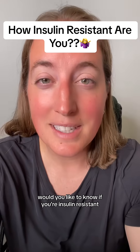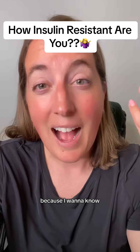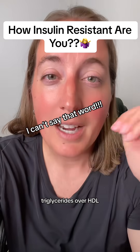Would you like to know if you're insulin resistant, or how insulin resistant you are? I want to know, and I found out from a friend of mine that it's a simple equation: triglycerides over HDL.